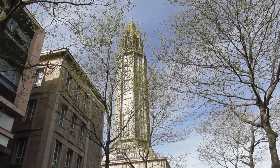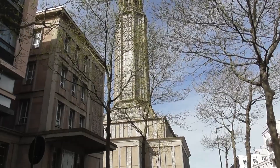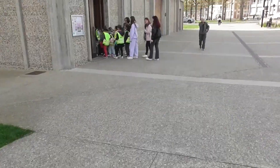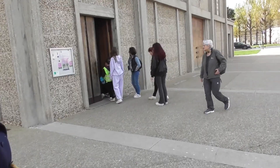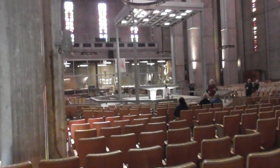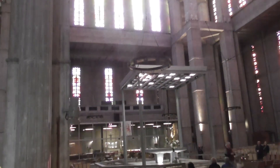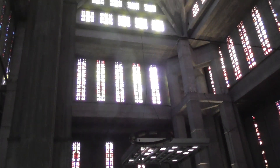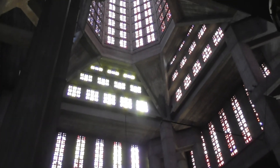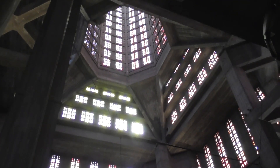St. Joseph's Church is entirely made of cement. St. Joseph's Church is a Roman Catholic Church. From 1945 to 1964, the city of Le Havre commissioned Auguste Perret and his studio to head the rebuilding of the entire city after it was completely decimated by the British during World War II.